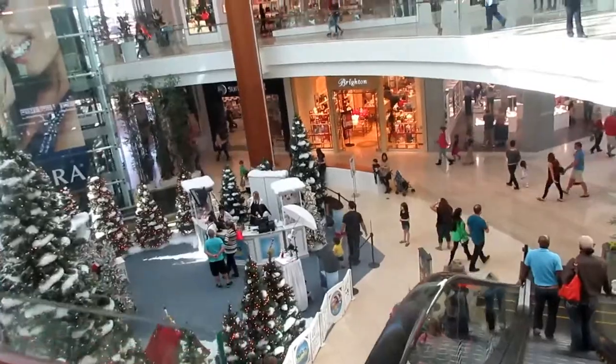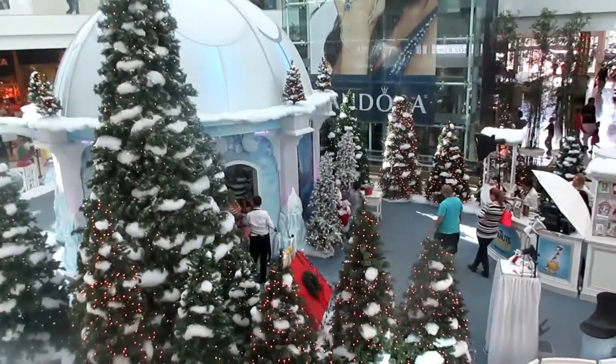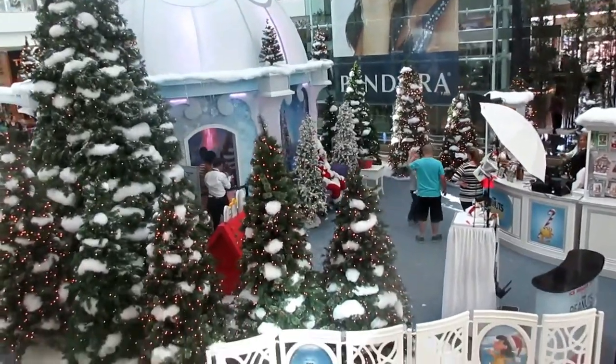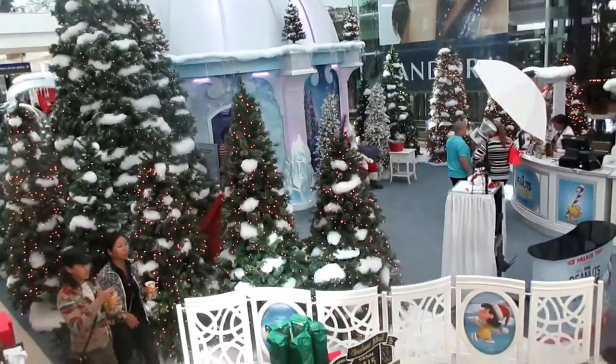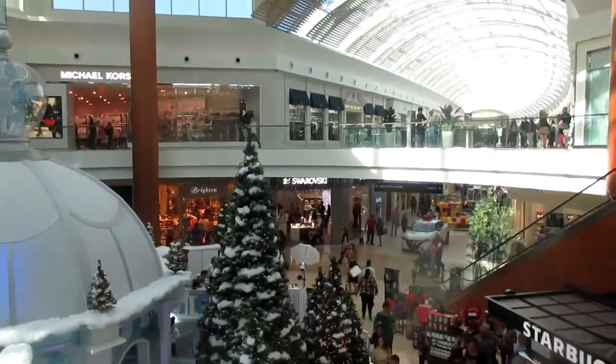And this is where Santa Claus is. This is very much inspired by the movie Frozen. Look at those children happily waiting to see Santa Claus. Hi Santa, I've been good this year — why don't you bring me a new car? It's very festive here at the mall.